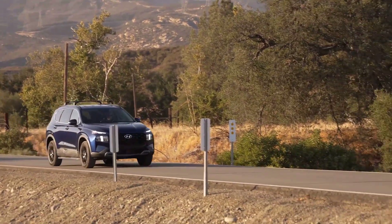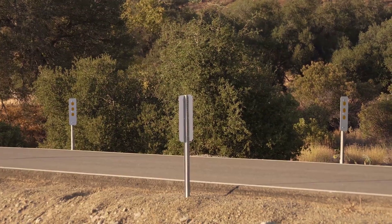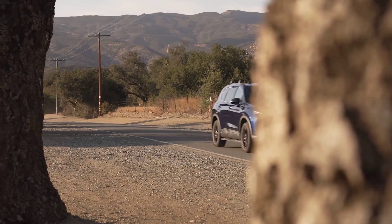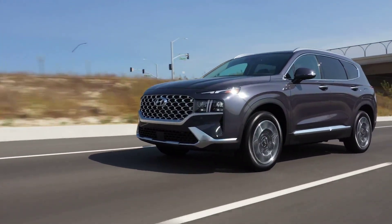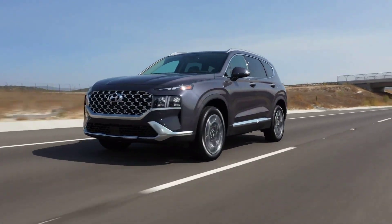Gene Messer Hyundai is here to help you learn about the engine specs of the 2023 Hyundai Santa Fe, as well as its gas tank size, driving range, and MPG. This progressive mid-size SUV's engine specs include a 2.5-liter four-cylinder engine or a 2.5-liter turbo four-cylinder engine.